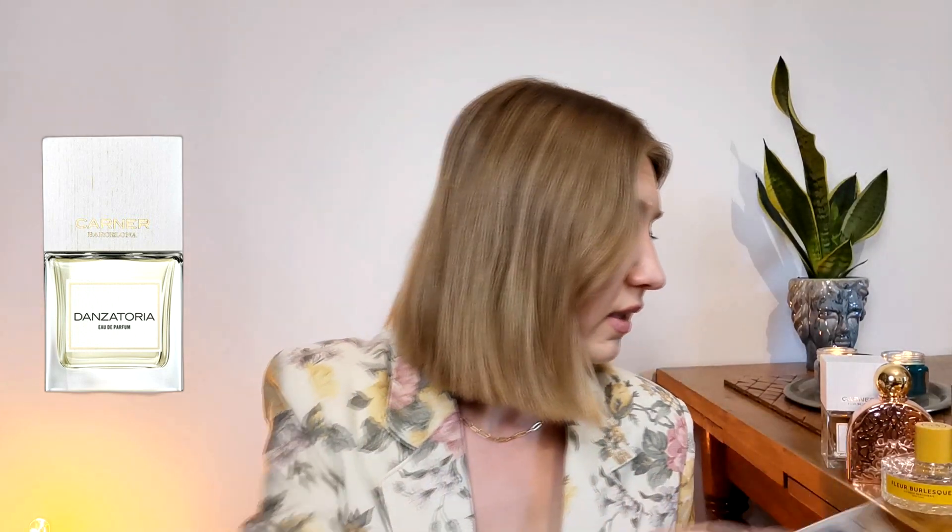Speaking of which, Gloria Vanderbilt EDT is a yellow flower bomb — slightly vintage-y. You need to like vintage flowery scents. It is very nostalgic for me as well, and very cheap. If you like vintage flowers, this one might be for you.